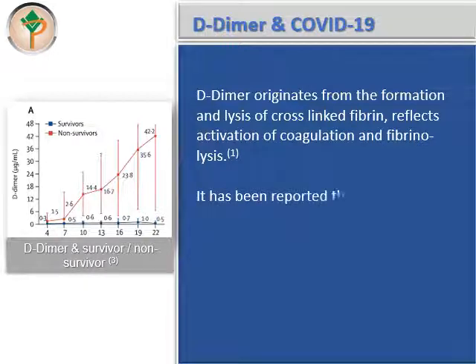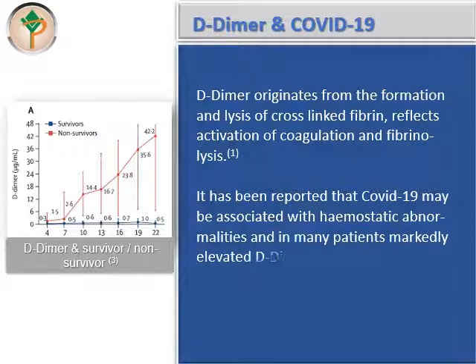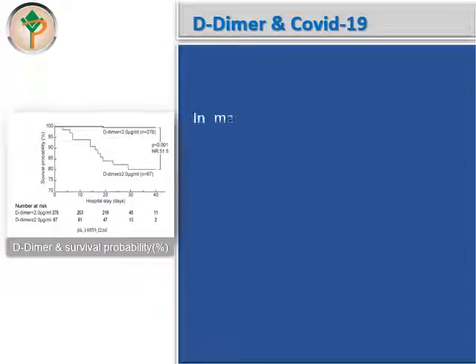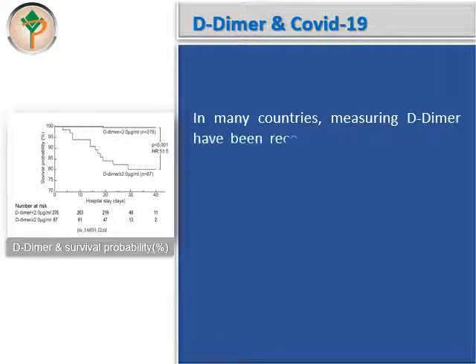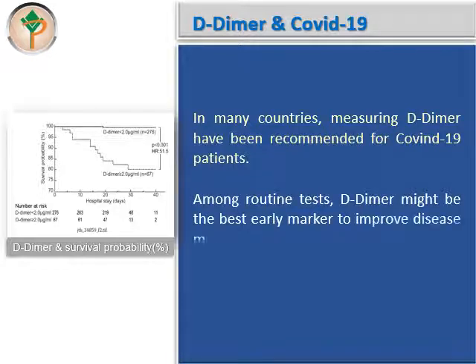It has been reported that COVID-19 may be associated with hemostatic abnormalities, and in many patients markedly elevated D-dimer levels were observed. In many countries, measuring D-dimer has been recommended for COVID-19 patients. Among routine tests, D-dimer might be the best early marker to improve disease management in COVID-19 patients.